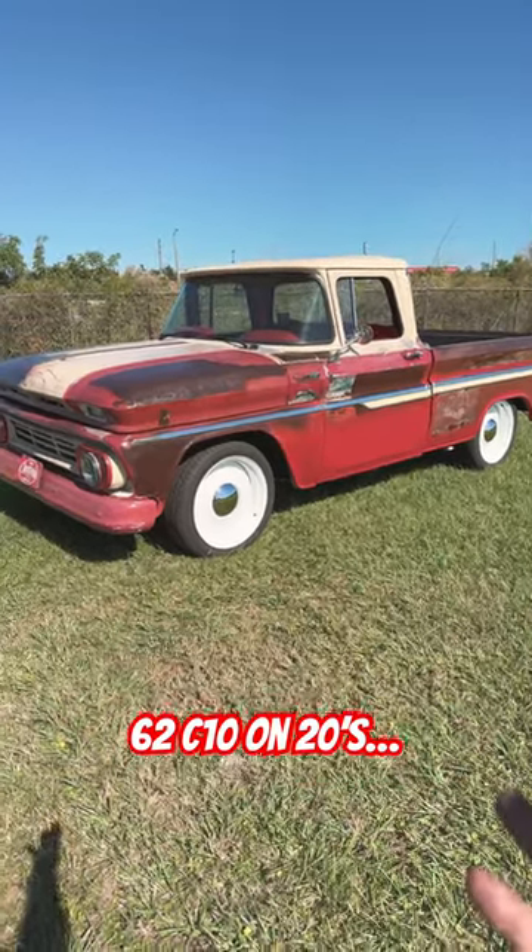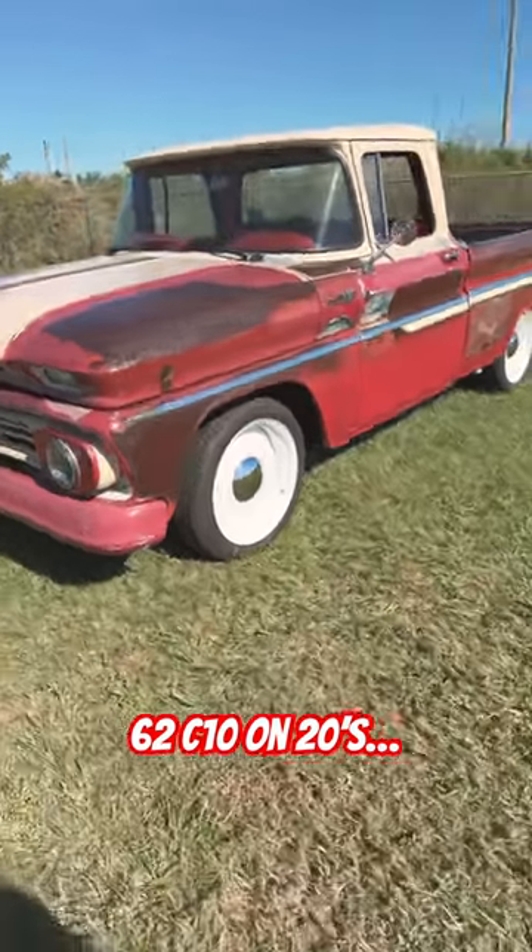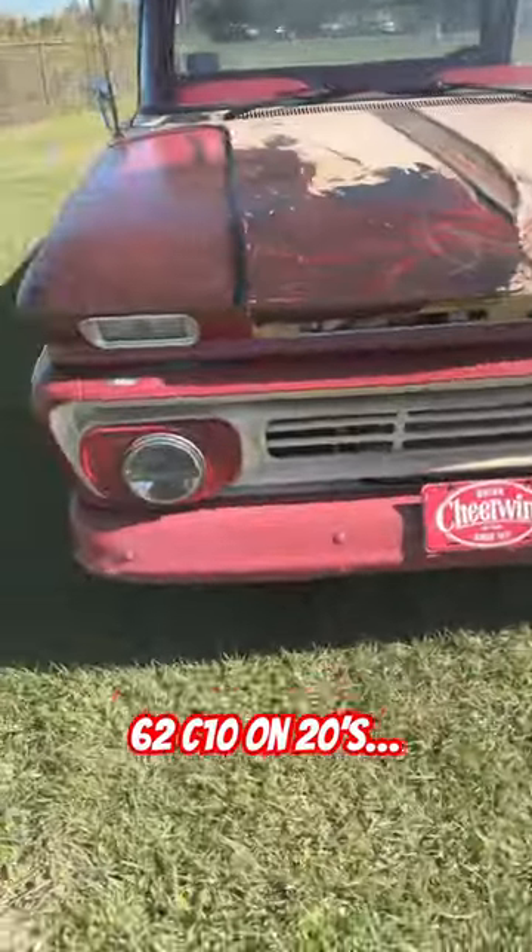There's about 80 videos on this truck over the past year and a half or so, working on it on Sundays — that's when the videos come out. If you haven't seen them yet, check it out. I think you'll like it.